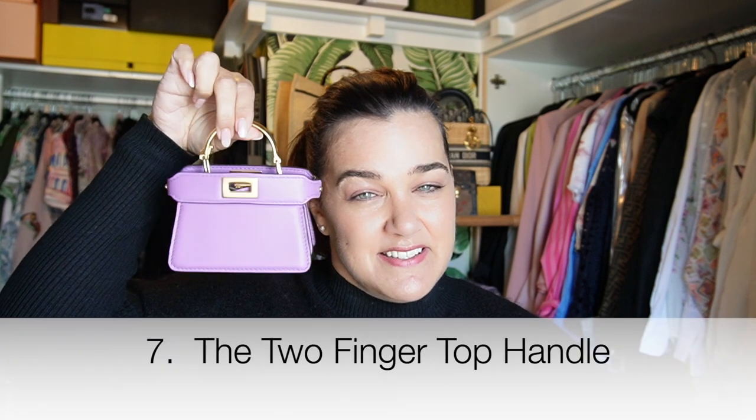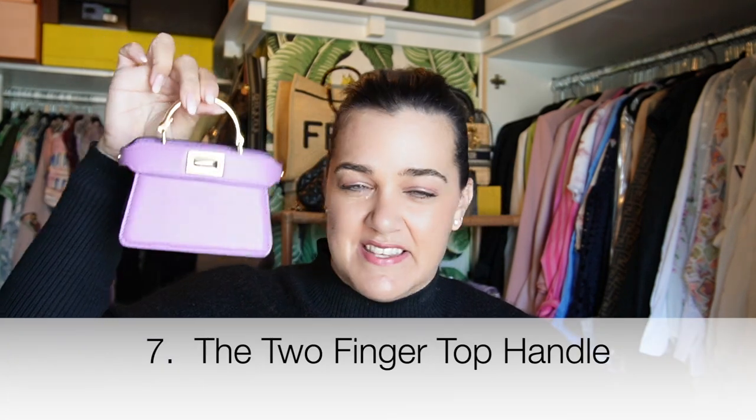Next we have the Two Finger Top Handle. This one is different to the other top handle because it says: I've got my husband wrapped around my little finger because he's carrying everything that doesn't fit in this bag, and the only thing that fits in this bag is my patience.